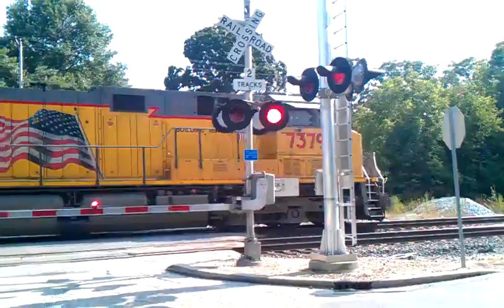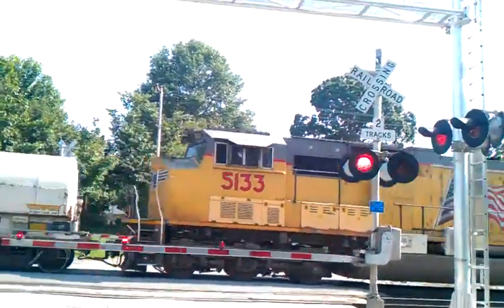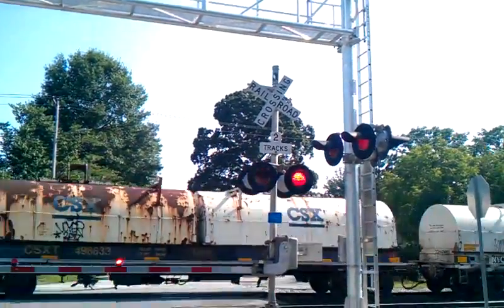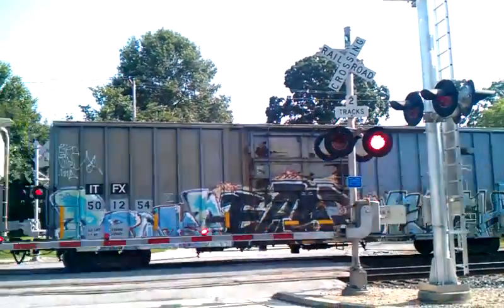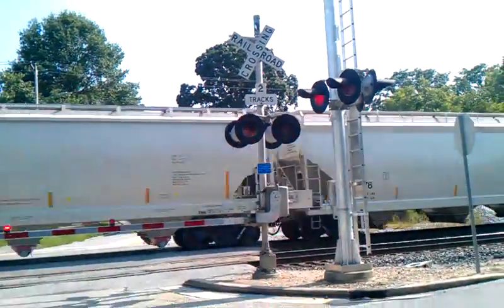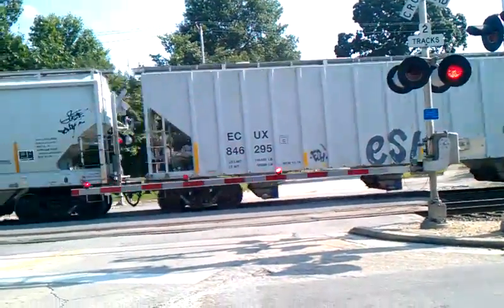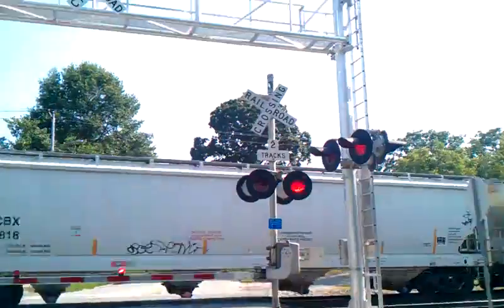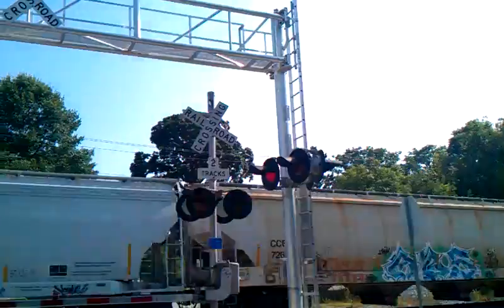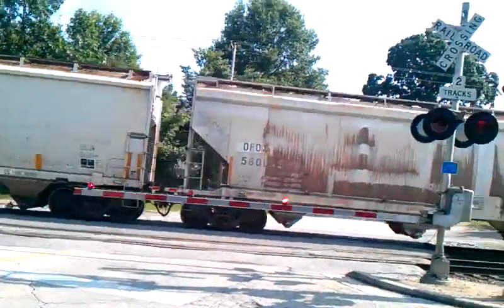Union Pacific 7379. We got safe train lights, gate mech, and signal base. He is not moving very fast at all, folks. These are the LED lights on this side. Over there, they just have the regular lights. They aren't LED.